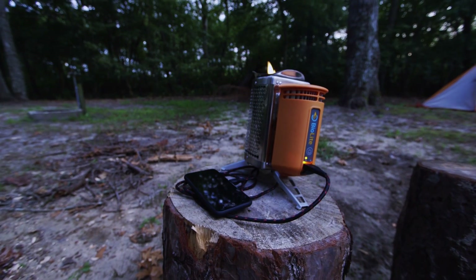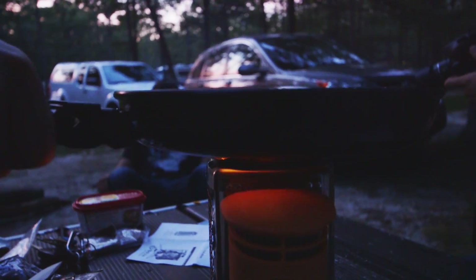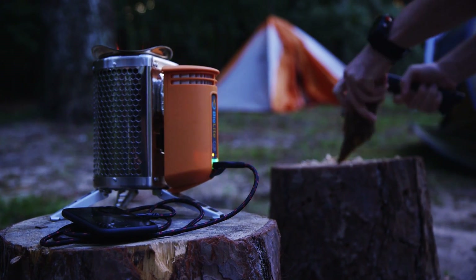It just uses the fire to do it — that's where it gets all its energy from. You don't need to charge it at all. It charges itself. It's totally self-sufficient. All you have to do is get some twigs and sticks, put them in there, and you've got power and dinner.